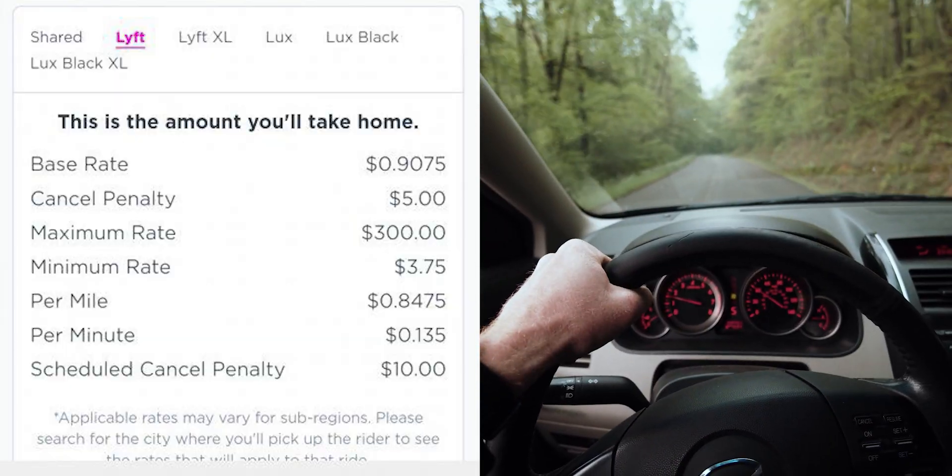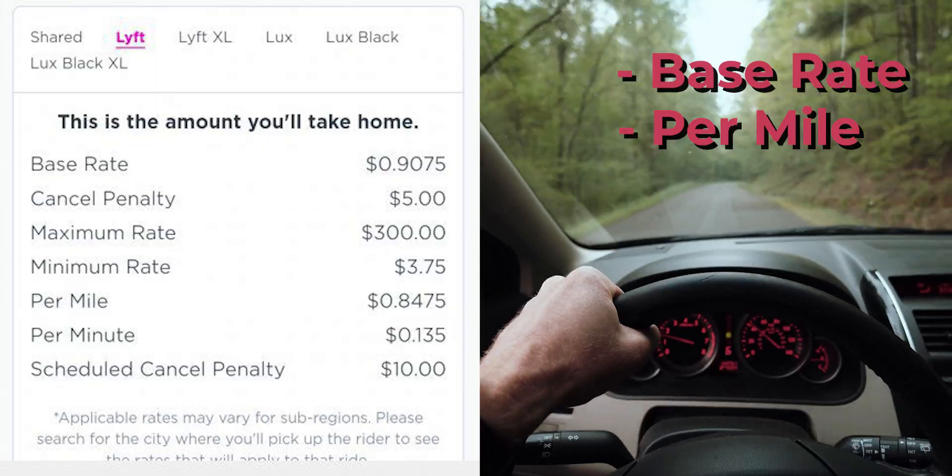Up until the new upfront pay update, a driver's pay was determined by a base rate, a per mile rate, and a per minute rate. And though it varied from city to city, drivers who knew their rates could estimate how much a ride would be just by having that information.